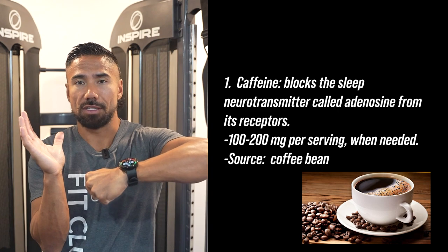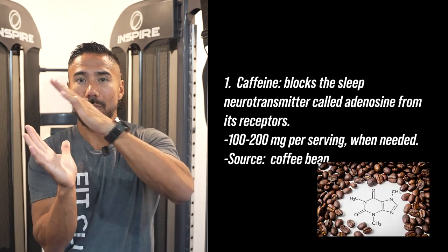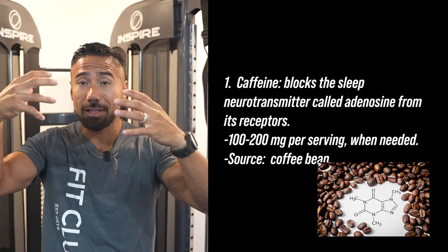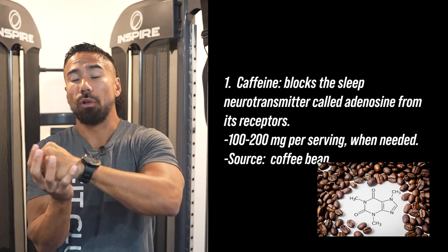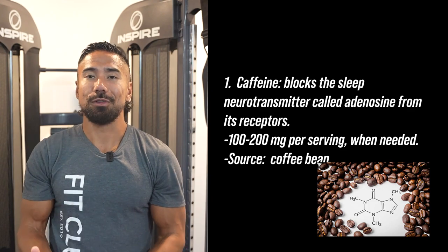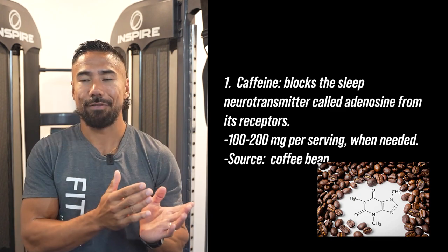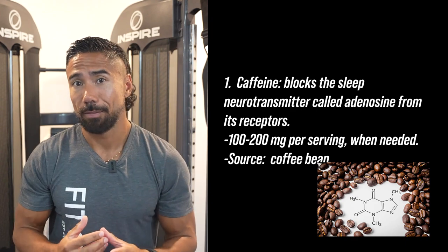The more caffeine you consume and the more you block those receptors, your body compensates by growing more sleep receptors, because your body naturally wants to go to sleep. So long term, caffeine starts to produce more receptors, eventually putting you to sleep anyway, and caffeine becomes less of a perk and more like water to you.